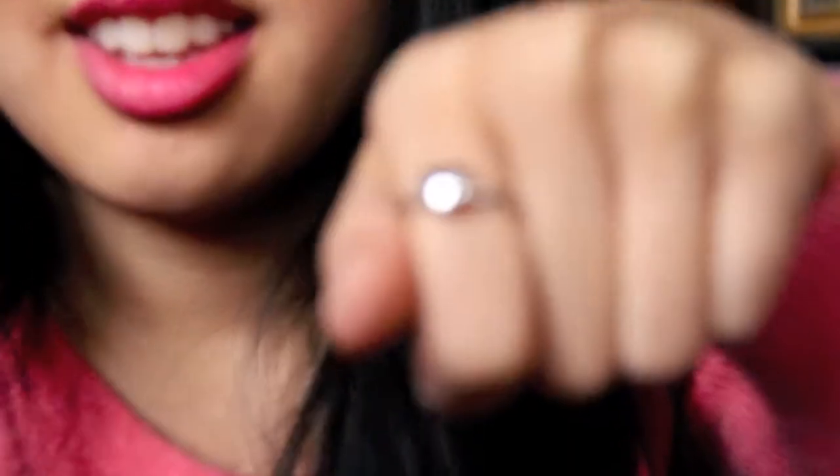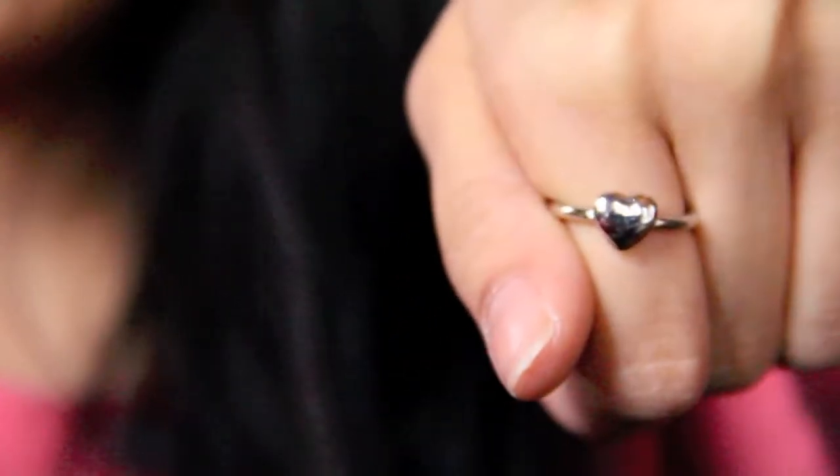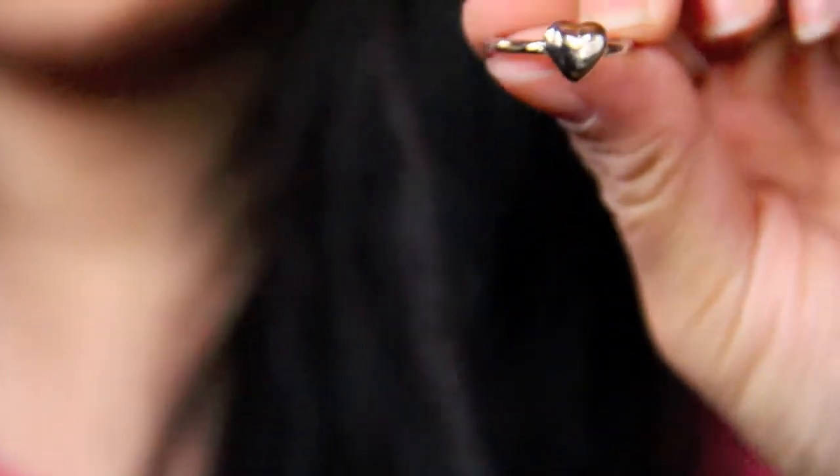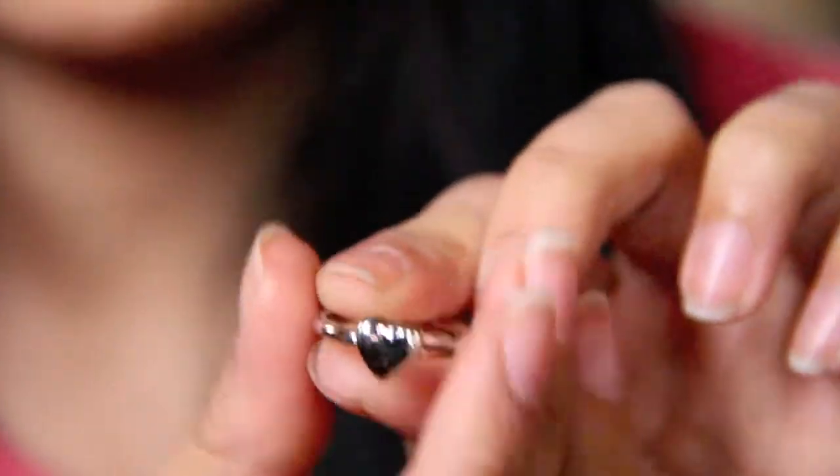And the last thing I got was this parody ring. I love it — I also have one in gold but I can't remember where I put it. Anyway, that's my mini haul! I hope you guys enjoyed it and I'll see you next time. Have a good Christmas!